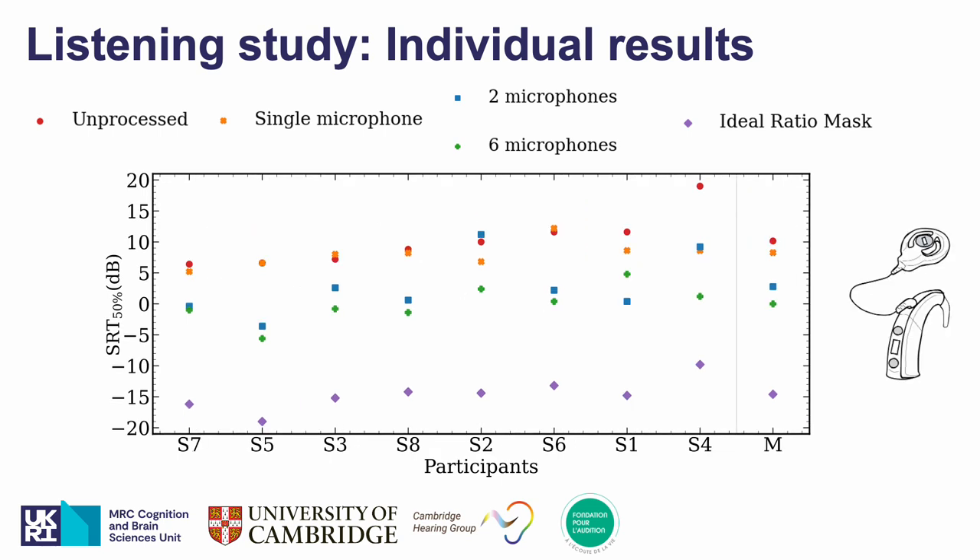Let's look at the results from the first eight participants from the cochlear implant listener group. Results are for now a bit more variable, but four of them improved their SRTs with the single microphone method. Six of them got better SRTs with the two-microphone approach, while all of them improved it with the six-microphone approach.